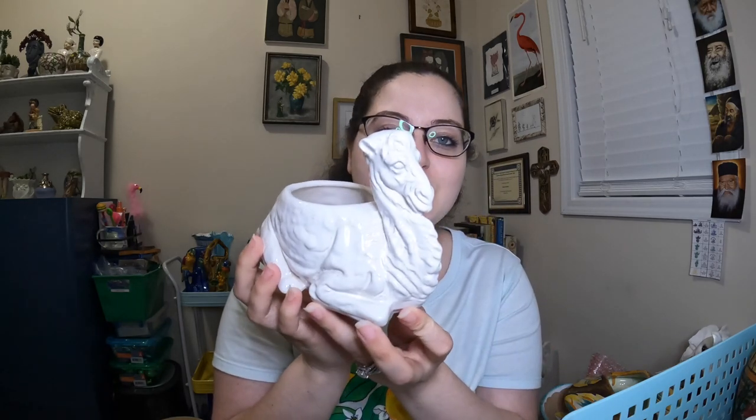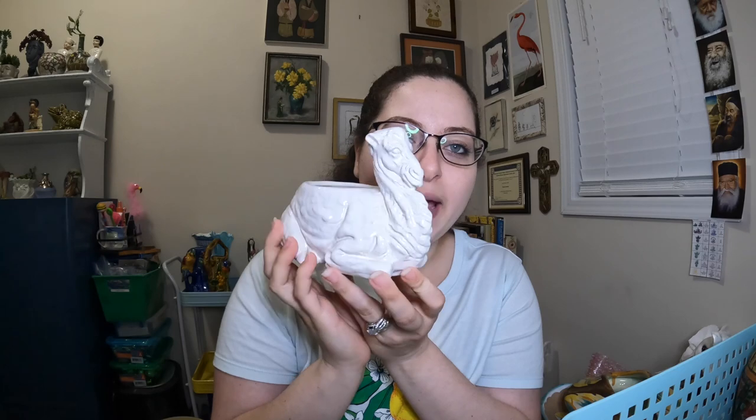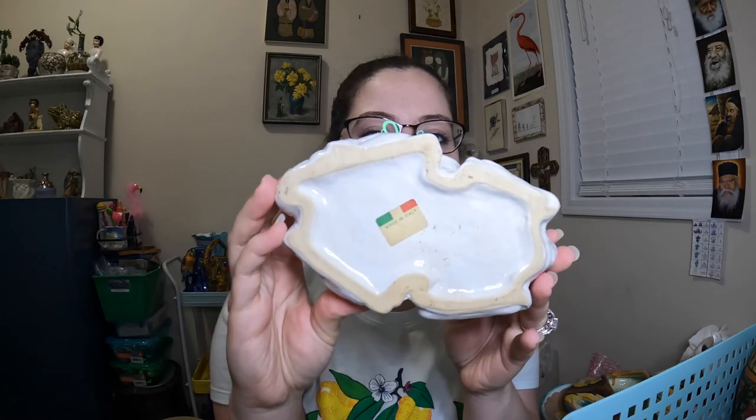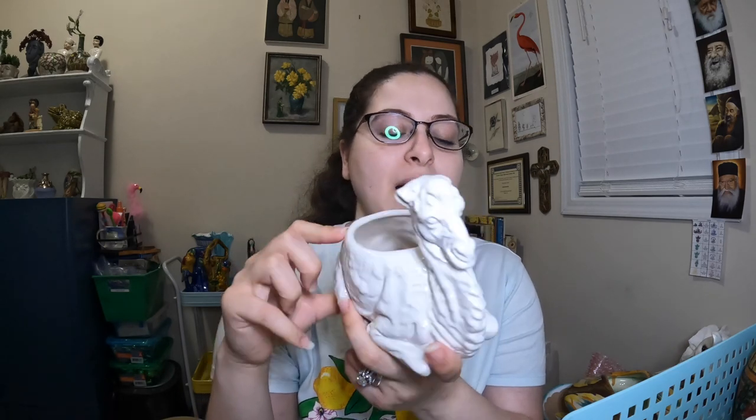I'm just going to start in no particular order with this planter. This is a white camel planter. You can see the sticker at the bottom — made in Italy. I don't think this is as old as some of the pieces I'm going to show you from the 1950s and 1960s, but this is definitely not a contemporary piece. I would say this is probably late 70s, early 80s. I just absolutely love the glaze on this one.